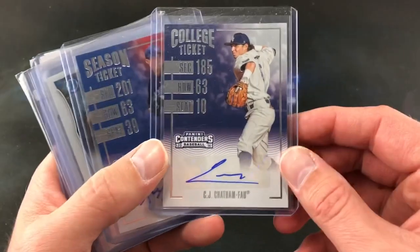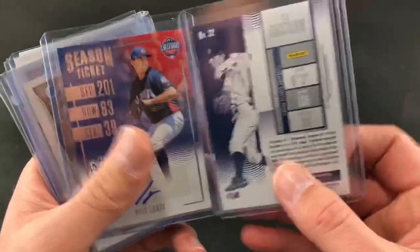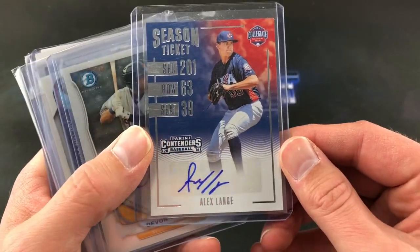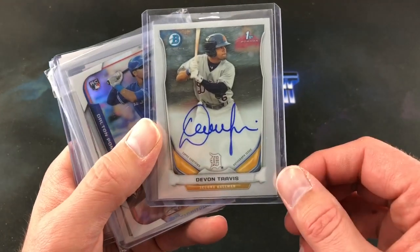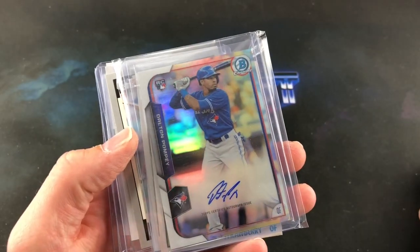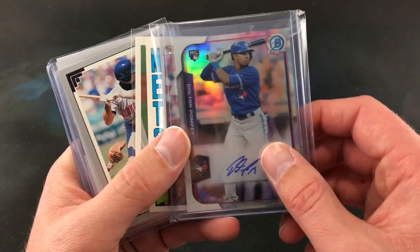CJ Chatham — a name that I'm not familiar with — 2016 Contenders, sticker autograph, very sweet. And Alex Lange, also from 2016. Panini Contenders, Devon Travis, First Bowman on-card autograph, Bowman Chrome. And Dalton Pompey, Bowman Chrome on-card autograph. Very nice.